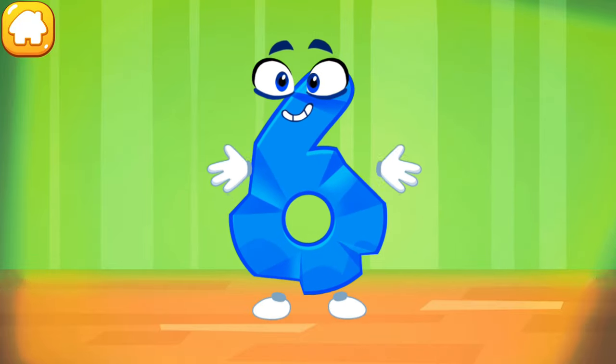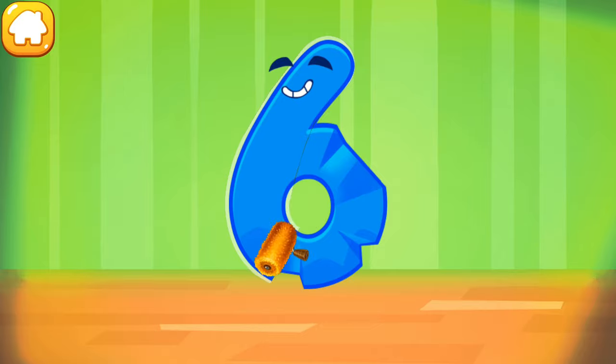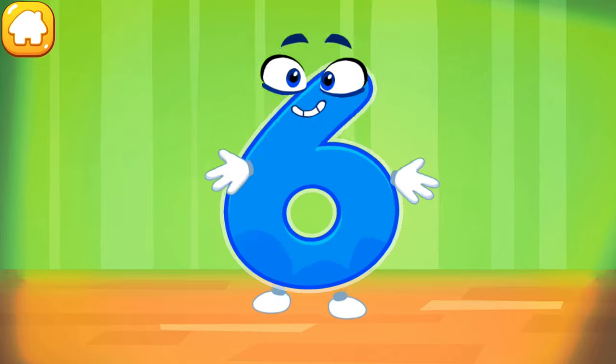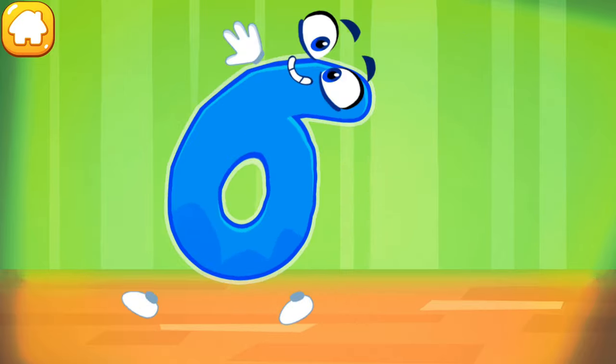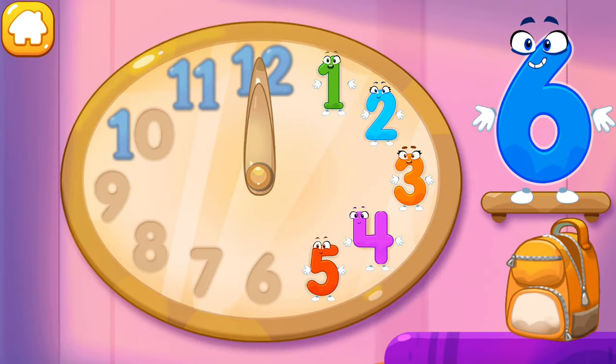The figure is crumpled. Iron the number six. Cool. Put the number six in its place.